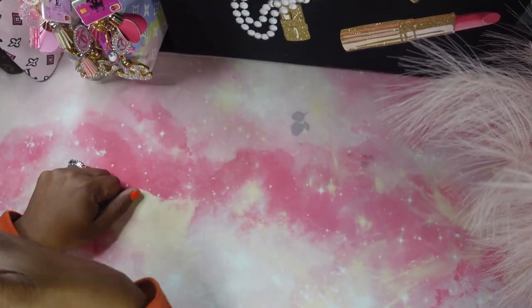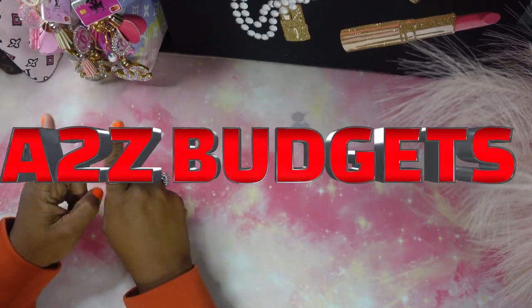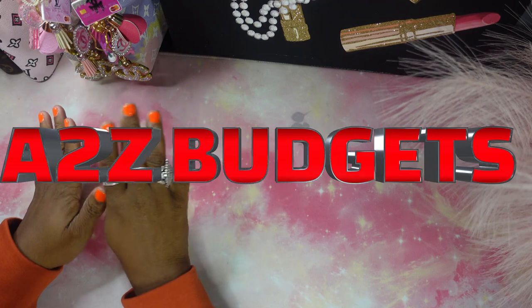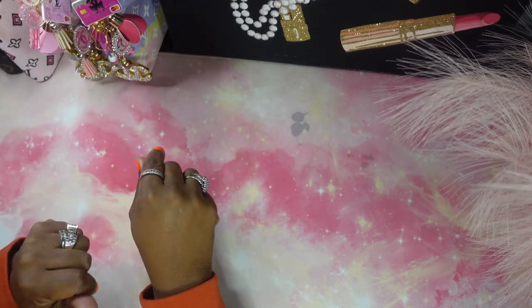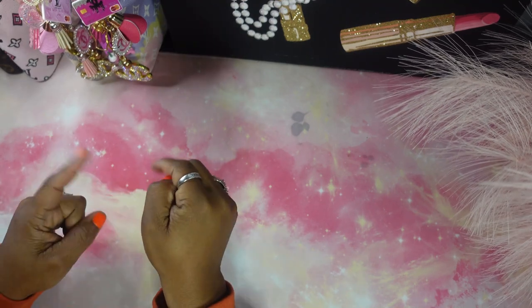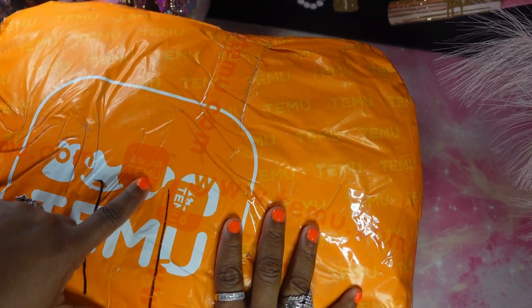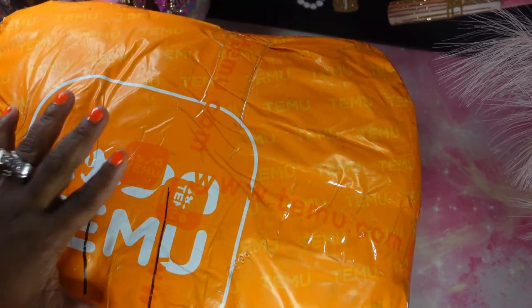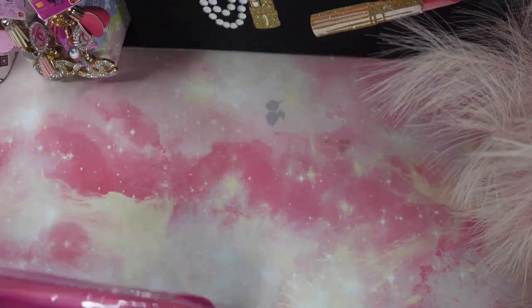Hi everyone, welcome to my channel! Today we're gonna do a Temu haul and we're gonna have lots of fun going over a few items that I picked up. So sit back and enjoy, and welcome! Okay guys, we're gonna go ahead and open this package and let's find out everything that I received from Temu.